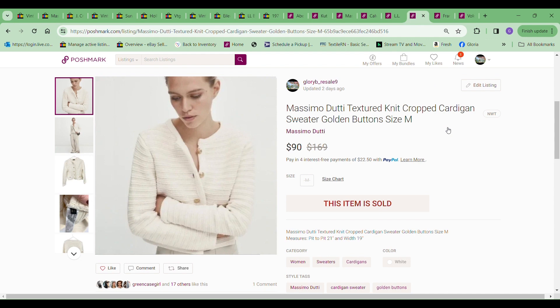The next item to sell is this another Massimo Duffy textured cropped cardigan sweater. This is the third and last one of these that I've sold. I took a best offer of $90 on this, and the price to me was $9.99.